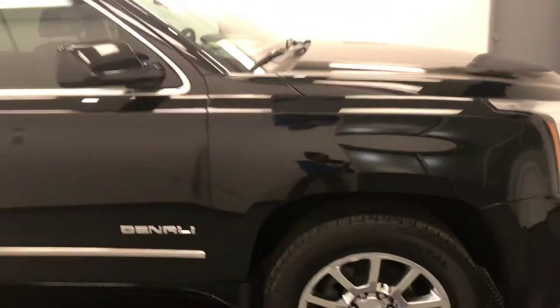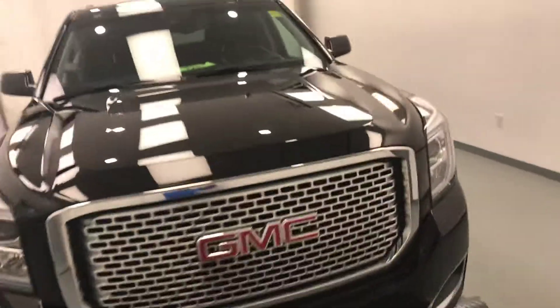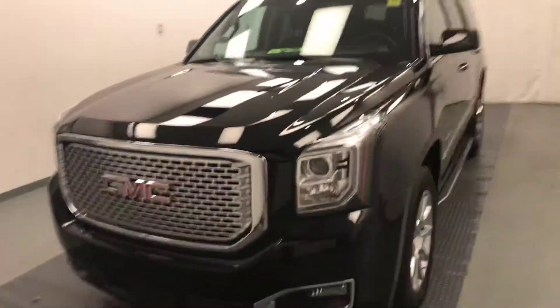Once again, we're reviewing stock number 201355 on a 2017 GMC Yukon Denali, and our exterior color is black.